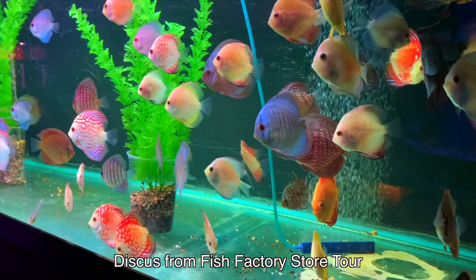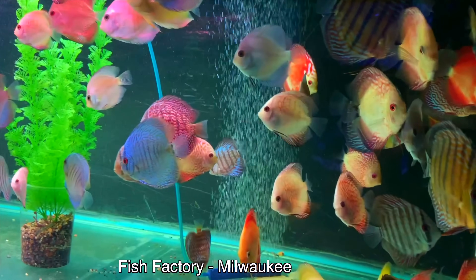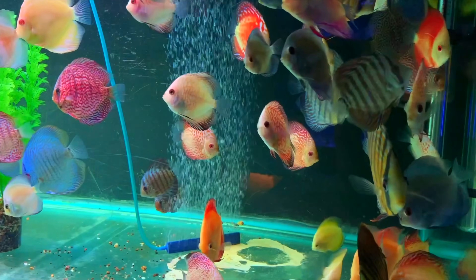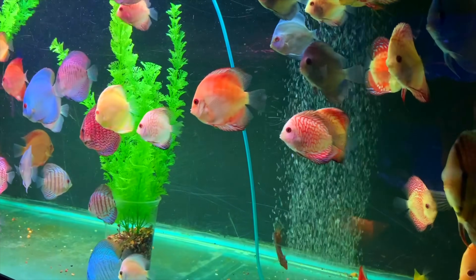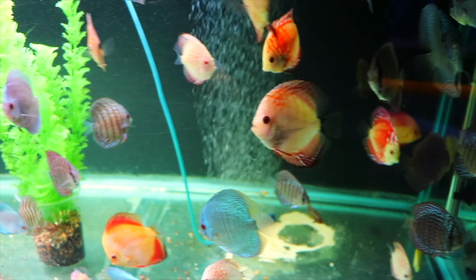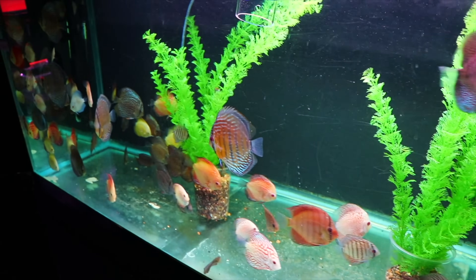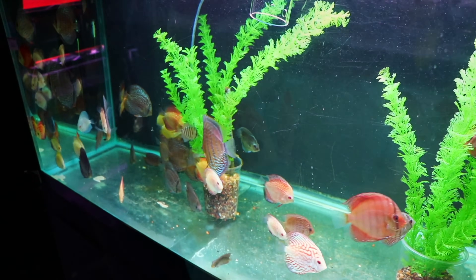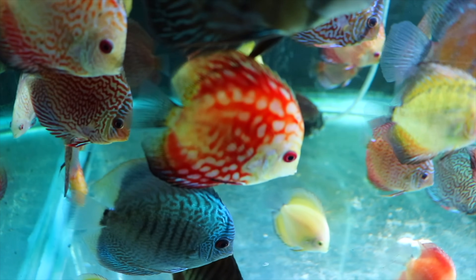I think we should kick off this comparison with color, because that's going to be a big one when you're looking for some really awesome fish, especially as a centerpiece. You want a lot of bang for your buck for color. I think the discus is going to come out ahead for color — the saturation of color and the variety of colors. There is no doubt that the discus is going to supply a lot more color than severums.